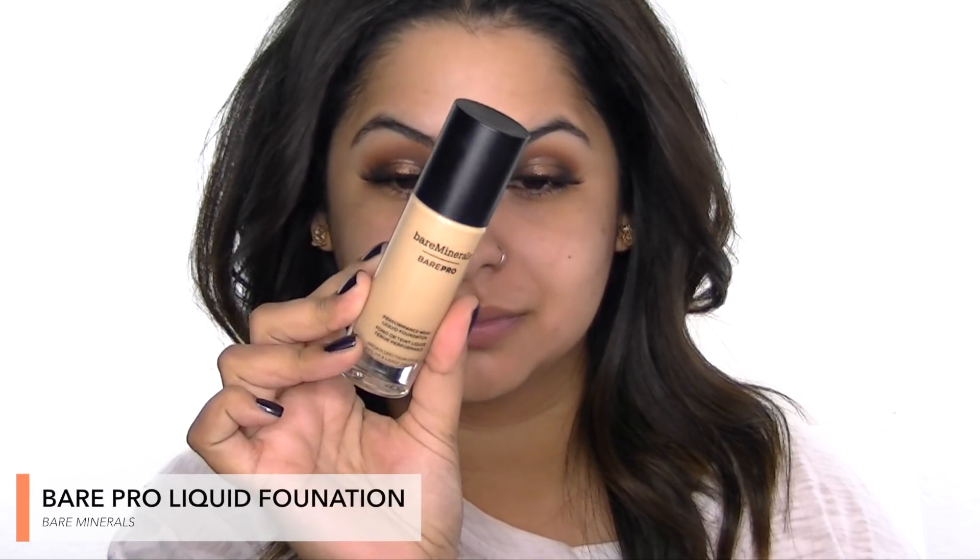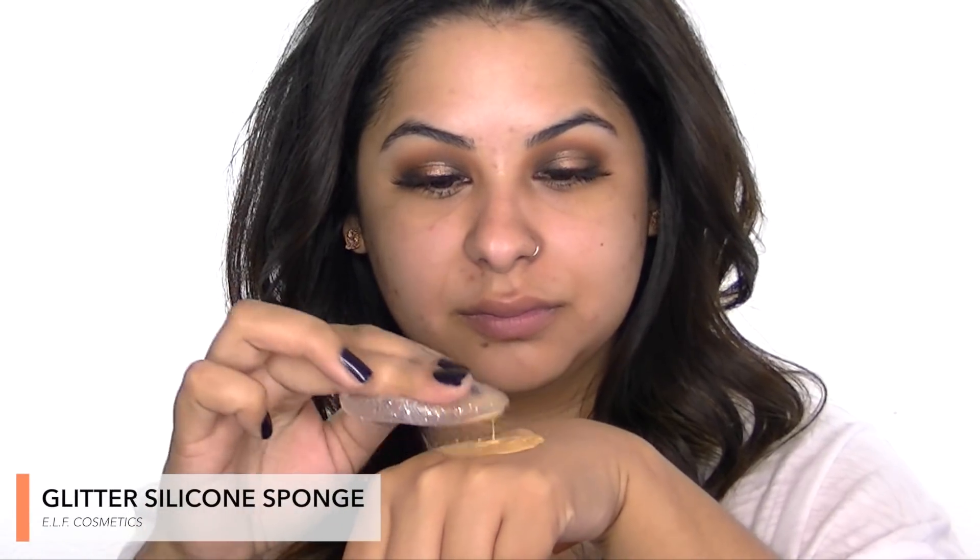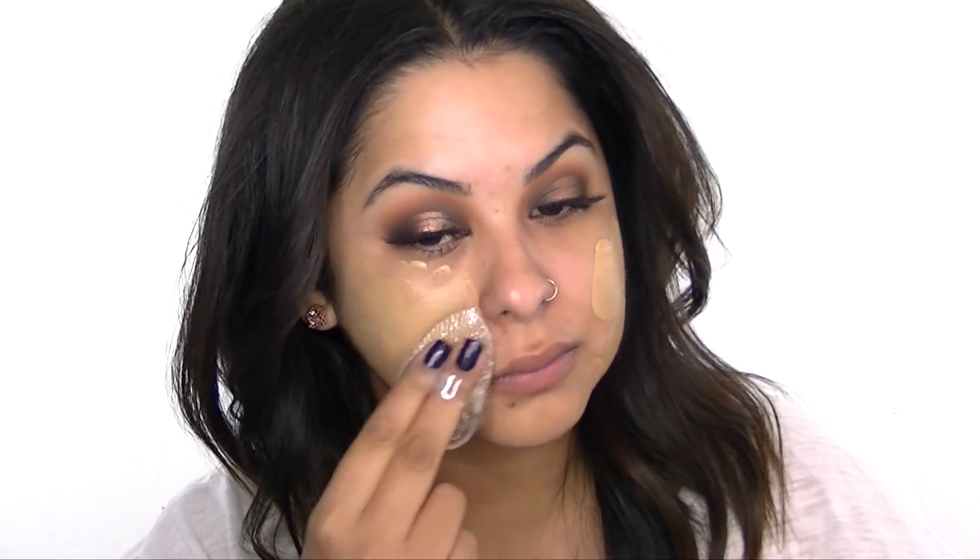This is the hydrating primer from Makeup Forever and I'm using this as a base to prep before my foundation. This is the Bare Pro Performance Wear Liquid Foundation, which is my favorite, and I'm applying it with a new Elf silicone sponge that I'm testing out, patting it on and building up to full coverage.